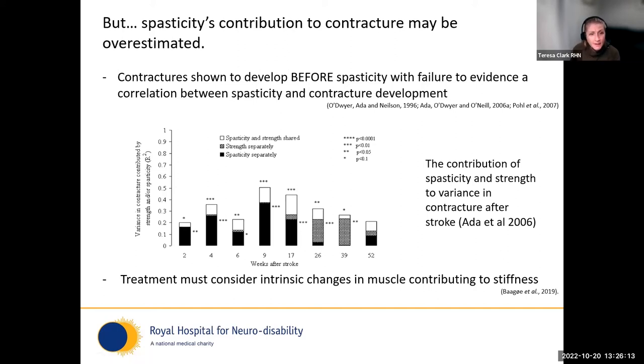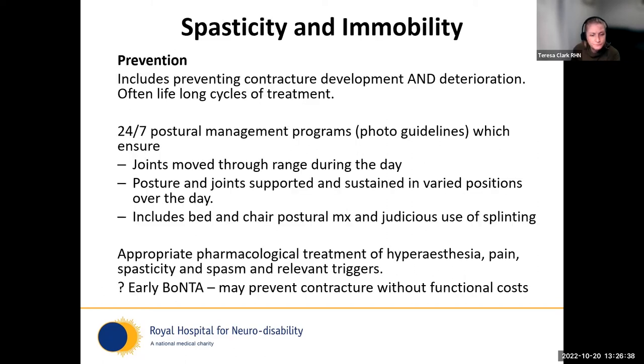Contractures have been shown to develop before spasticity in some studies — observed before the evolution of spasticity — and the correlation between spasticity and contracture is relatively weak. The suggestion is that we should be considering alongside that, more so the changes in intrinsic muscle and what we can do about their contribution to stiffness. Prevention is always better than cure.